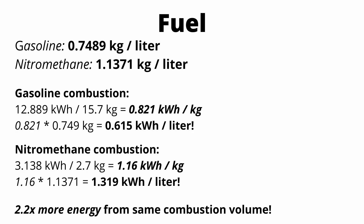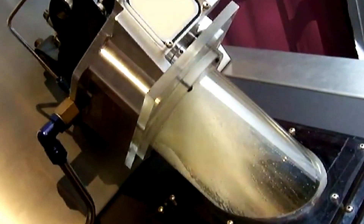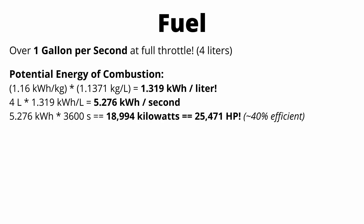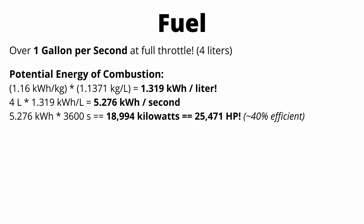Now let's see what that means for a full thousand foot run. The dragster consumes over one gallon — about four liters — of fuel per second. Multiplying 5.276 kilowatt hours by 3,600 seconds per hour gives almost 19,000 kilowatts, or 25,000 horsepower of peak theoretical power. In simple terms, if the engine converted 100% of that fuel energy to motion, this car would have 25,000 horsepower. Since the motor is only about 40% efficient, it produces a measly 10,000 horsepower instead.